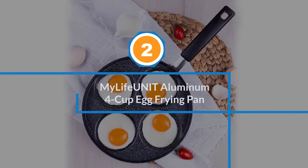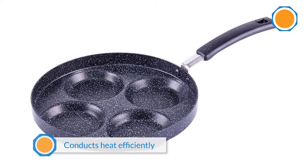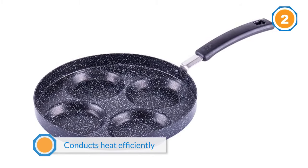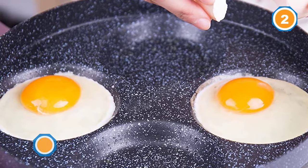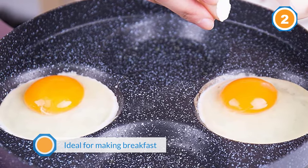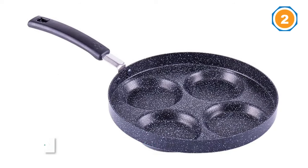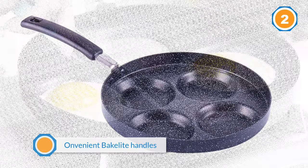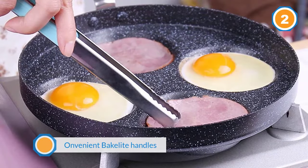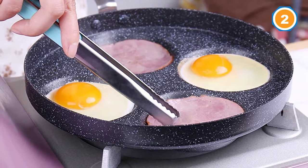Aluminum 4-cup egg frying pan. Made from premium quality aluminum, this frying pan conducts heat efficiently and ensures even cooking. It is ideal for making breakfast for the entire family. The pan retains heat and makes sure eggs cook evenly without burning. It has convenient bakelite handles that remain cool on the stovetop and in the oven. The nonstick coating is of premium quality and does not chip or peel easily. It is easy to clean using only a little soap and a wet cloth or sponge, and it is a dishwasher safe pan.